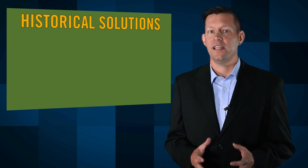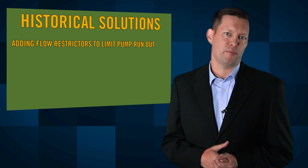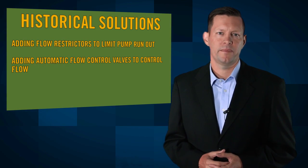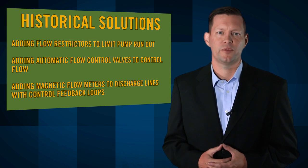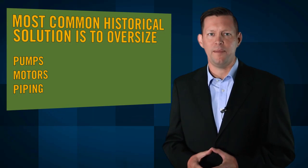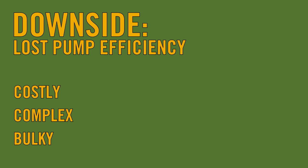Historically, there are ways system designers attempt to avoid these issues, including adding flow restrictors to limit pump run-out, adding automatic flow control valves to control flow, and adding magnetic flow meters to discharge lines with control feedback loops. The most common way to avoid the issue is to oversize the pumps, the motors, and the piping to meet the condition ranges. The downside is that these extra patches force the pump station to vary from its optimal design conditions, causing significant losses in pump efficiency. All of these methods can be costly, complex, and bulky.